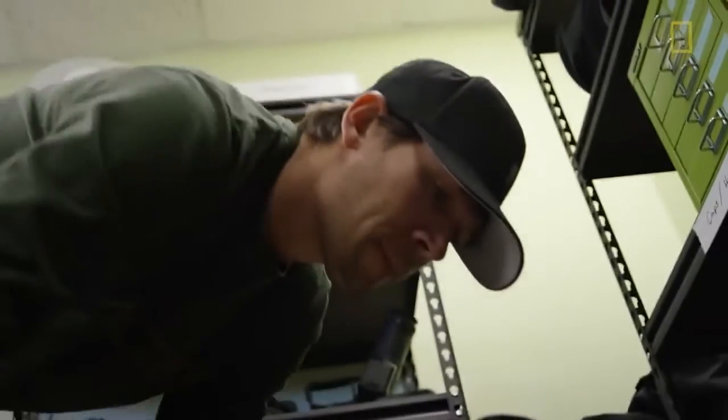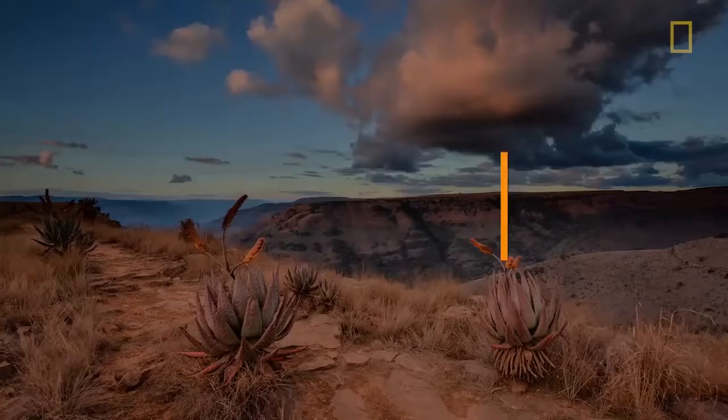Hi, my name is Keith Lodzinski. I'm an adventure photographer and filmmaker. Today I'm going to talk a little bit about essential things I bring in the field for every shoot.